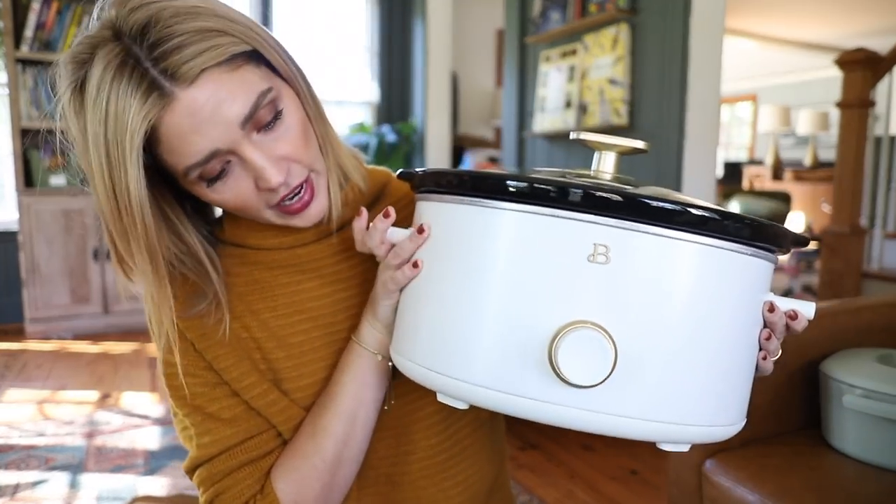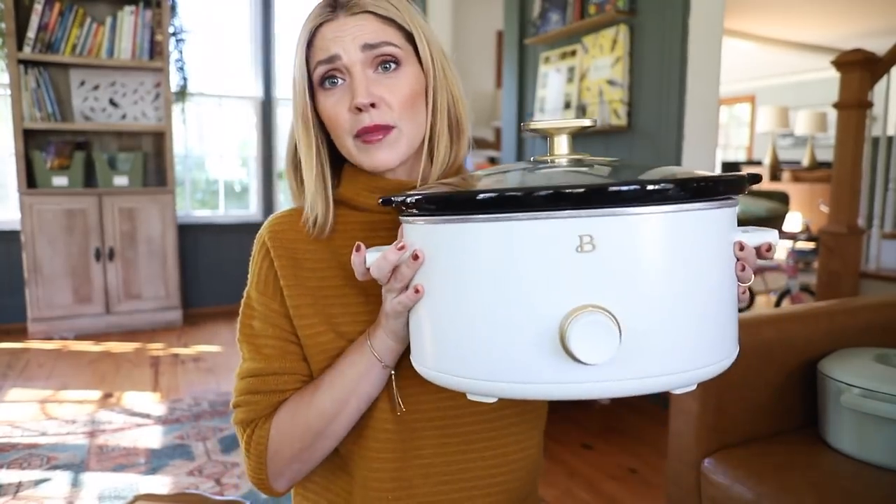In terms of homewares, I picked up a crock pot from the Drew Barrymore line and it is so pretty. It crocks well — it does all the crocking things — but it also looks beautiful sitting on the counter. It's a matte white with gold embellishments and black accents. Nobody's out there looking for a really pretty crock pot, so I think it would be a fabulous and unexpected gift.